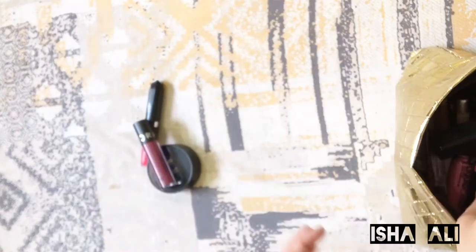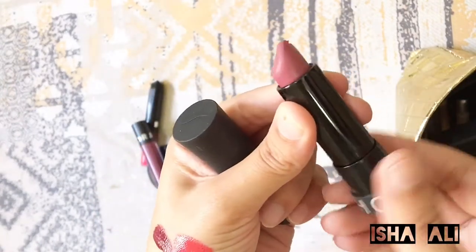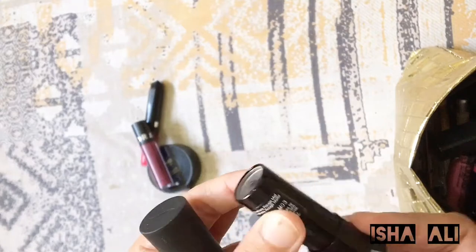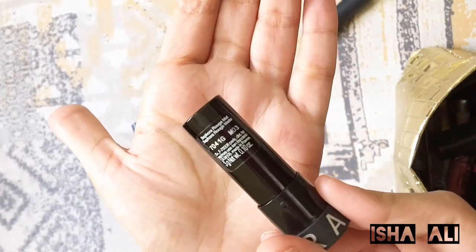Next I have another Sephora lip shade. This lipstick is very good — it has a buttery texture and you don't need to apply lip balm with it. Now let's apply it.